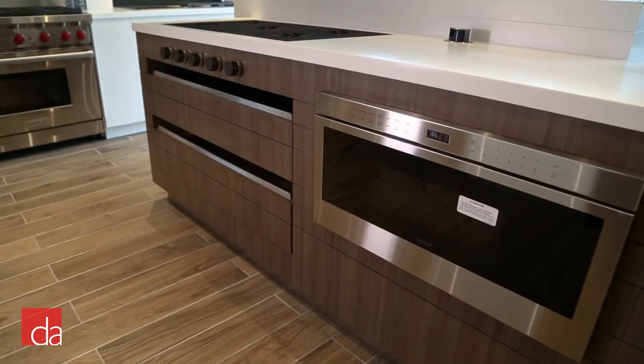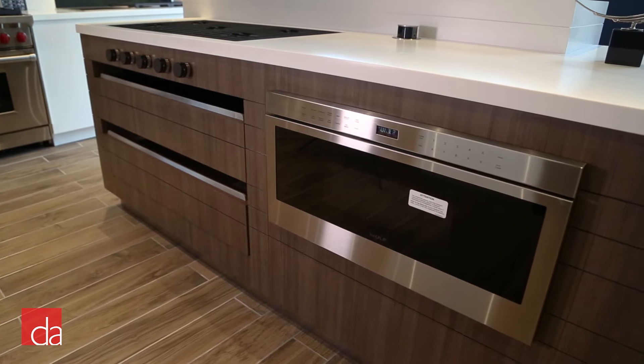Hi, this is John with the Zahner Appliances. Today we're going to be talking about the benefits of microwave drawers and which models you should consider for your home. So first of all, why should you consider a microwave drawer?